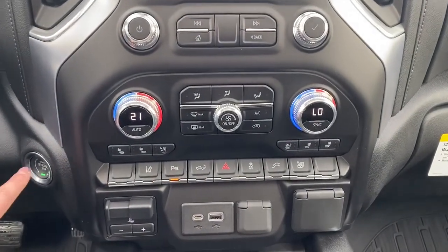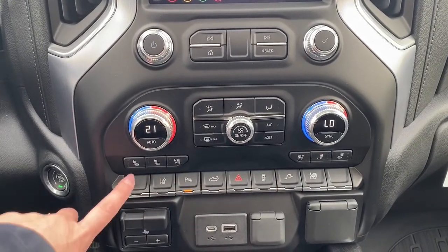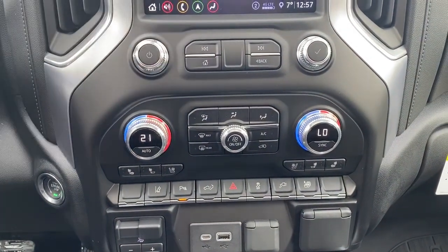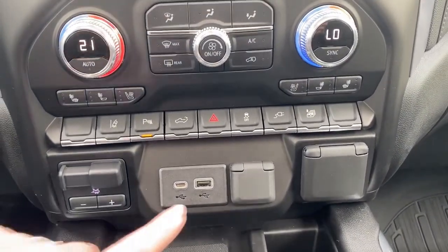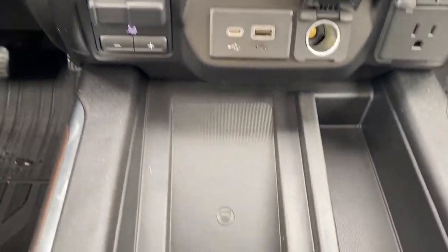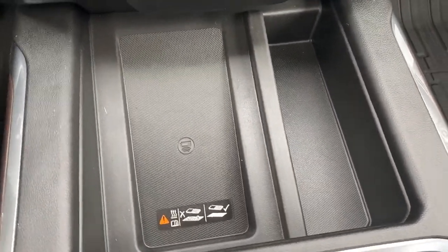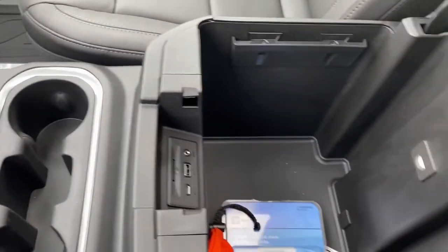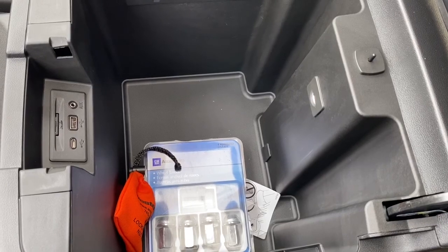We have our push button start, dual climate control, heated and cooled front leather seats. We have our trailer brake, USB and power plug-ins, as well as our wireless charging pad. And we have a spacious and deep center console with more USB and power plug-ins.